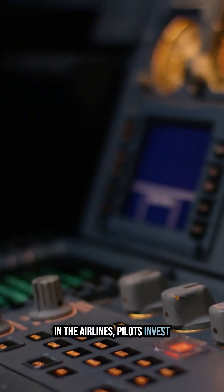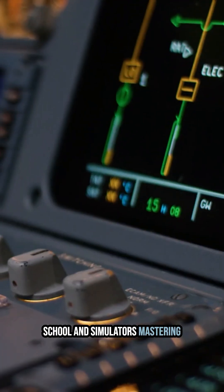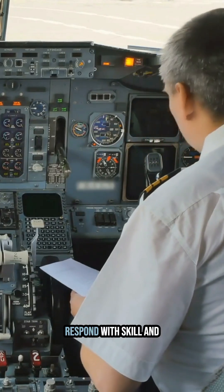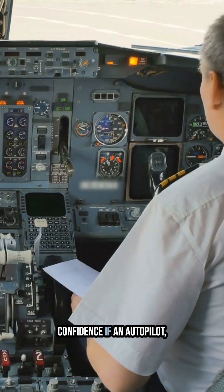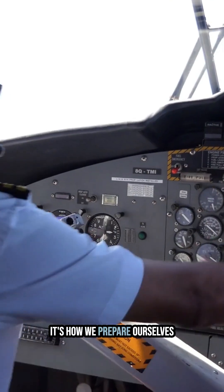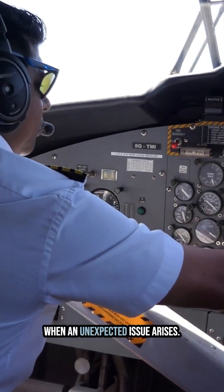In the airlines, pilots invest countless hours in ground school and simulators, mastering every aspect of their systems, avionics, and autopilot before they ever face an emergency. This preparation helps them respond with skill and confidence if an autopilot disconnects or malfunctions — it's how we prepare ourselves to fall back on our training when an unexpected issue arises.